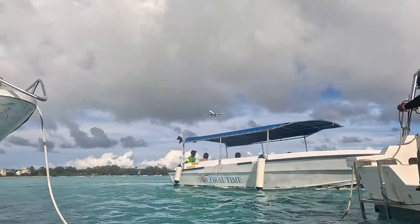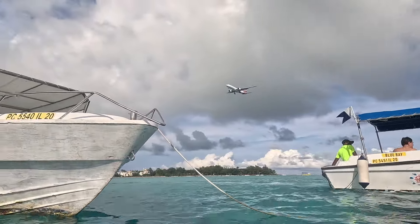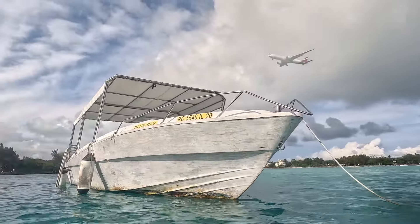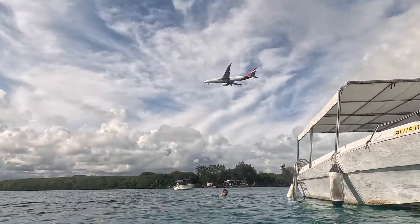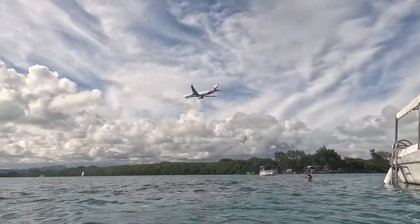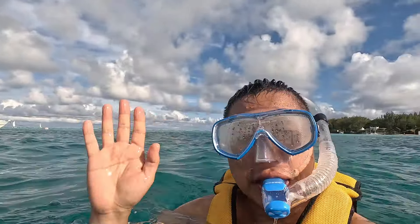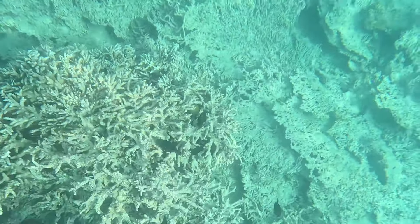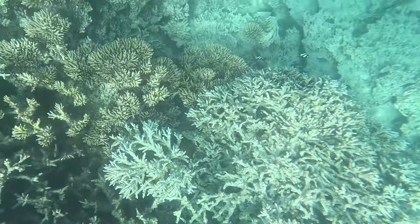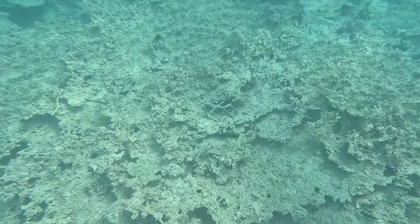By the way, Blue Bay is just next to the international airport — I even captured footage of a plane landing while I was in the water. I spent around 40 minutes snorkelling in the marine park, and I was mesmerised by the beauty of the corals and the colourful array of fish. But as they say, a picture is worth a thousand words, so I'll let you experience it for yourself.